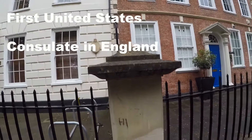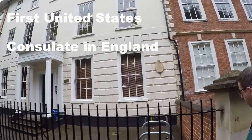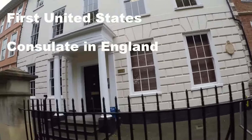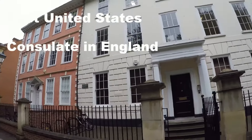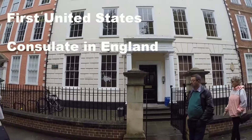This was the first American consulate in Great Britain. Is it still the American consulate? No — it's in London now.